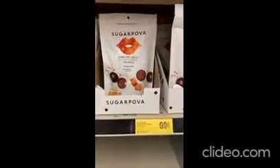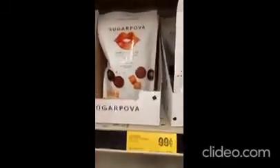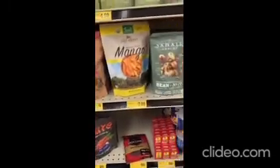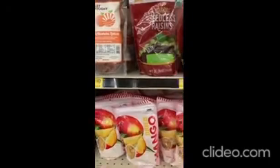I have not had these before but I know they're a big deal. I think they're good until December. I have never seen these before — they do have a lot of really unique, snacky type of stuff here.